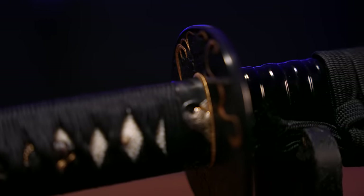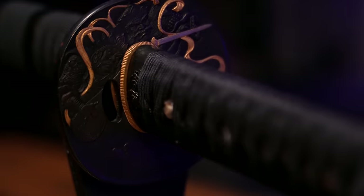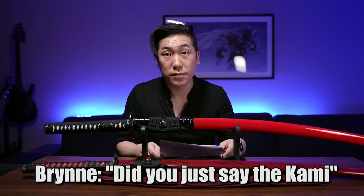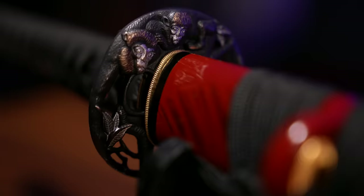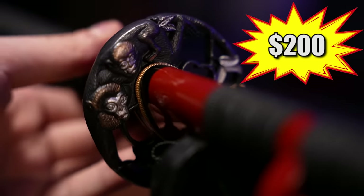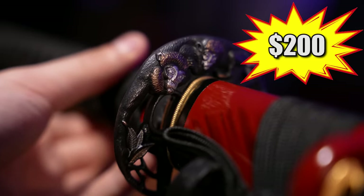Let's compare these two hand guards. The Kami katana's has intricate, painstakingly hand-carved details, gold inlays, and is cast out of thick high-quality iron. Now onto the Amazon sword — the hand guard looks cheap and brittle, the gold is painted on poorly, and I wouldn't trust this hand guard to protect my hand from even a judo chop, let alone a sword strike.